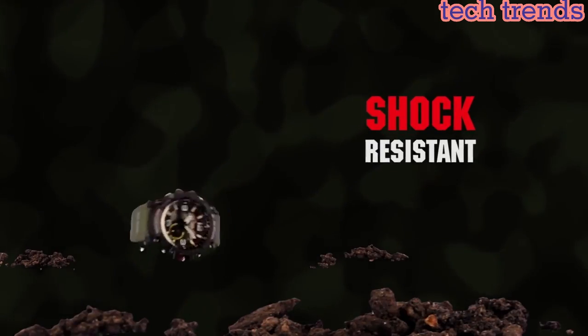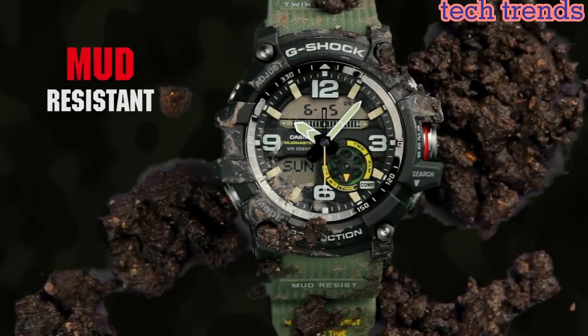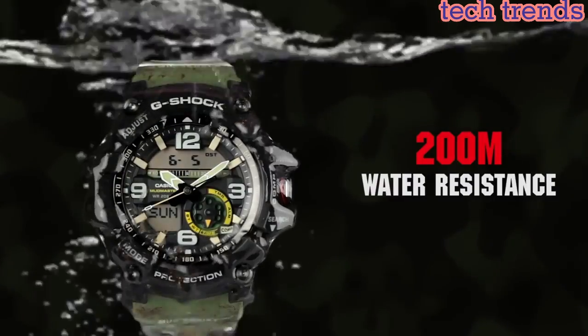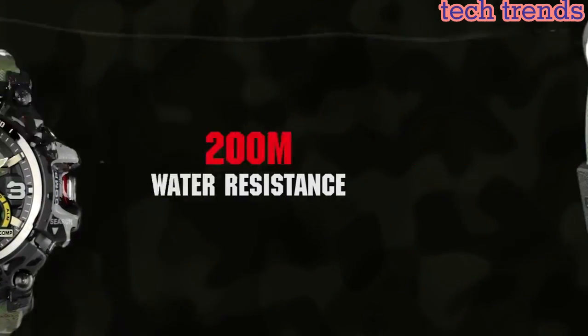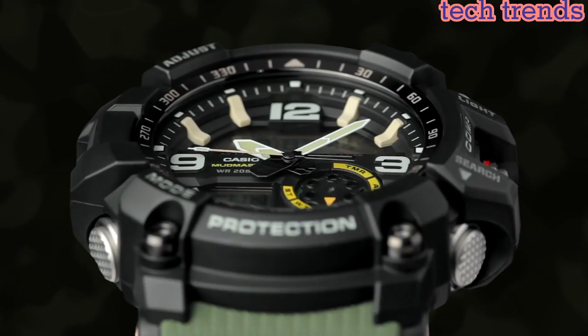These functions include a digital compass, thermometer, and a stopwatch. The watch is also water-resistant up to 200 meters, making it suitable for swimming and other water-based activities.